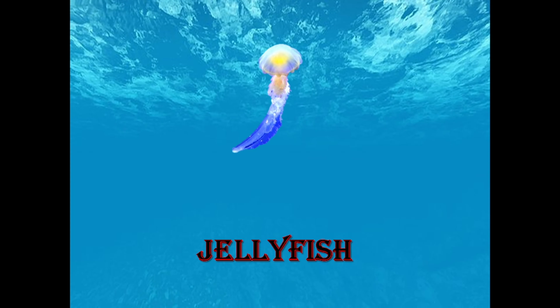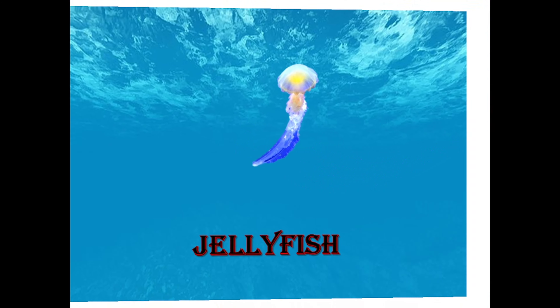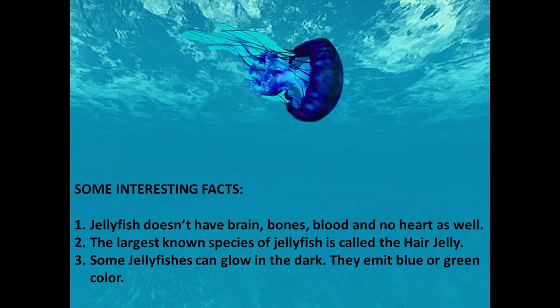Next is Jellyfish — look at the beautiful colors! Jellyfish doesn't have a brain, bones, blood, or a heart. The largest known species of jellyfish is called the hair jelly. Some jellyfish can glow in the dark, emitting blue or green light.